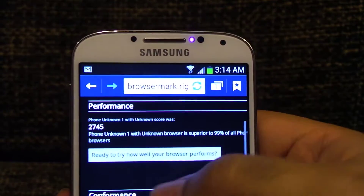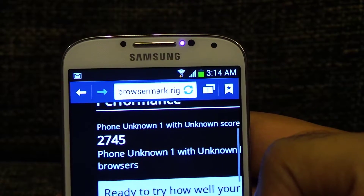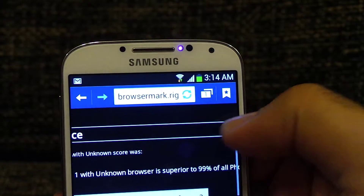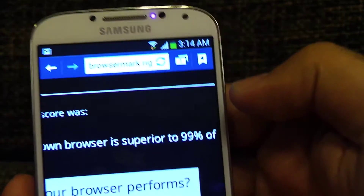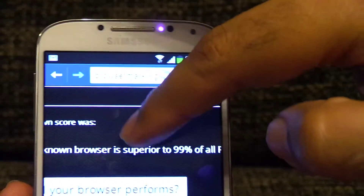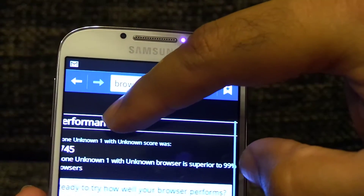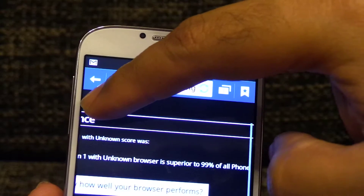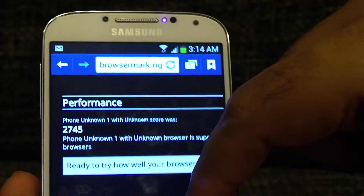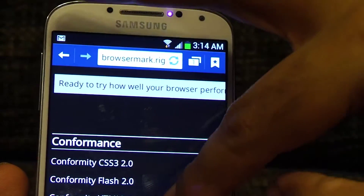Once again, I'm surprised — this is the first device that I've seen such a high score on, as far as cell phones are concerned. I have seen tablets scoring similar or better scores, but for a phone this is probably the first one I've seen, especially with everything stock. It says that your browser is superior to 99% of all phone browsers, which really says something about the quality and speed of this browser.